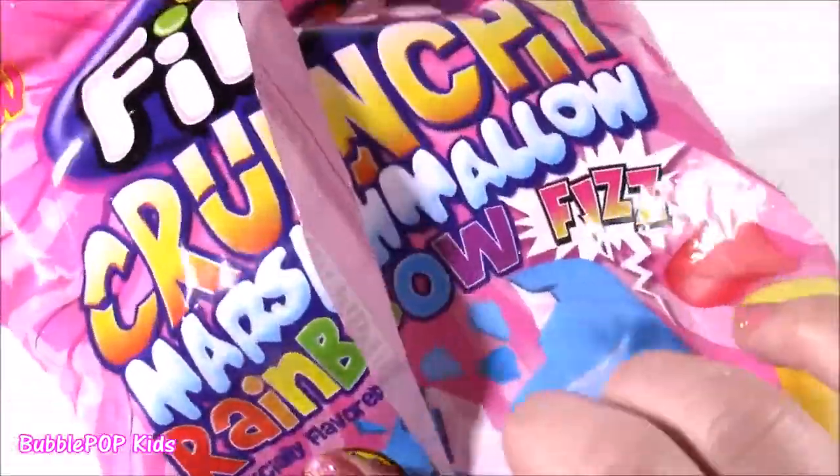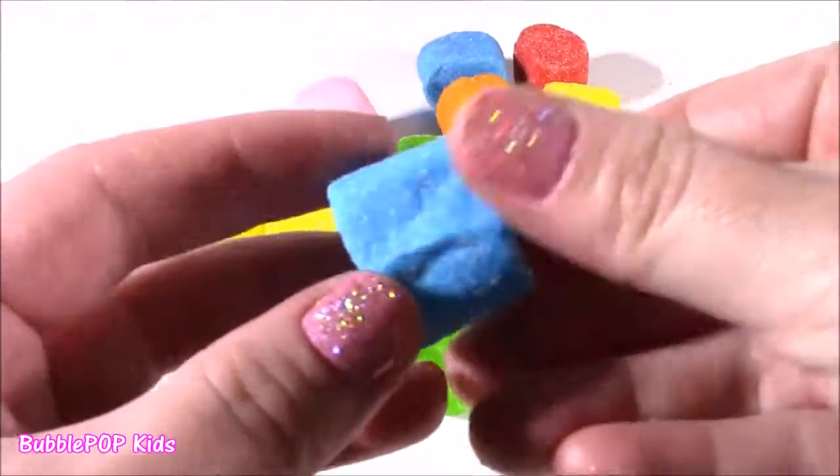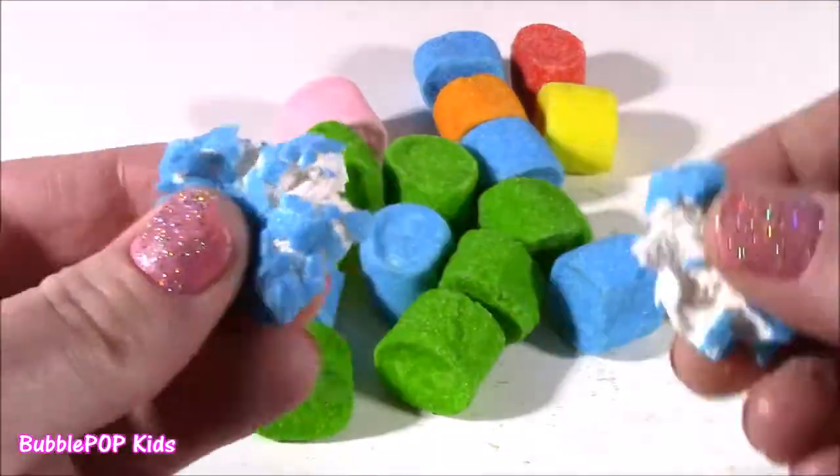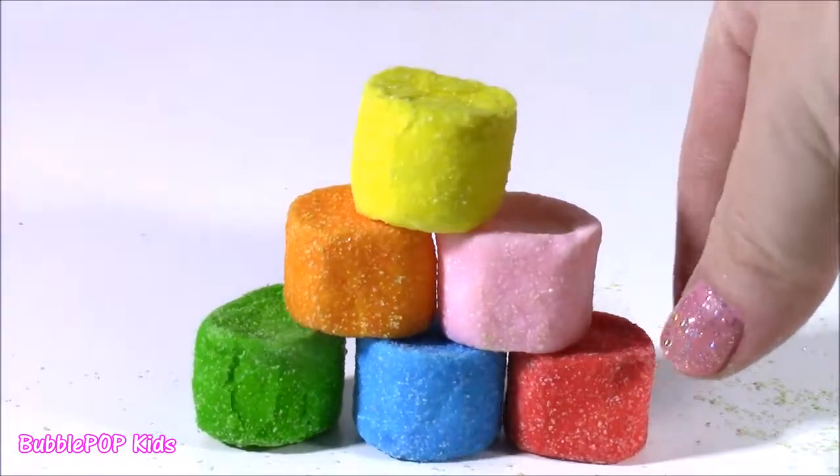And they're fat free. Rainbow fizz marshies — love them. The best way to describe these is soft, crunchy, sour, and sweet. And they even stack like little blocks. So cool.